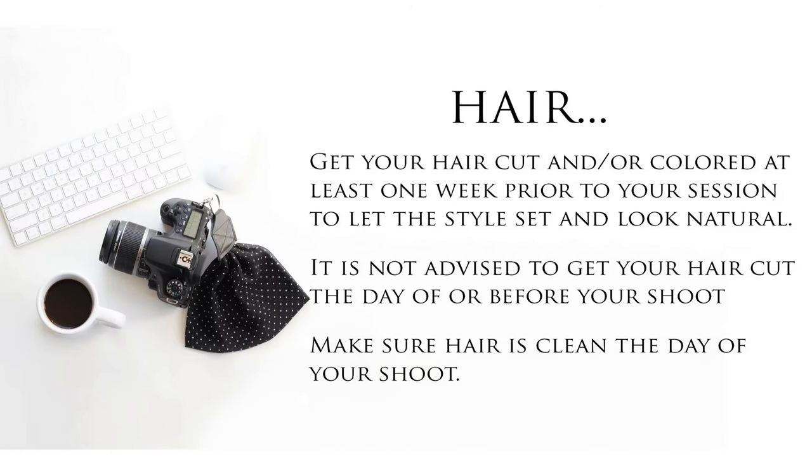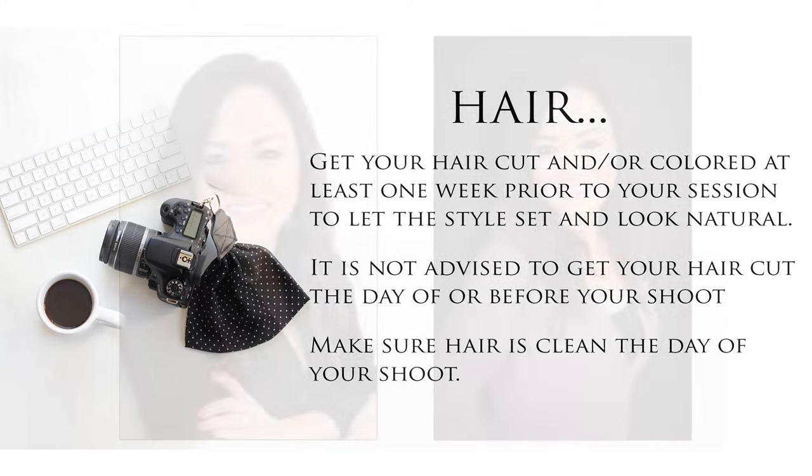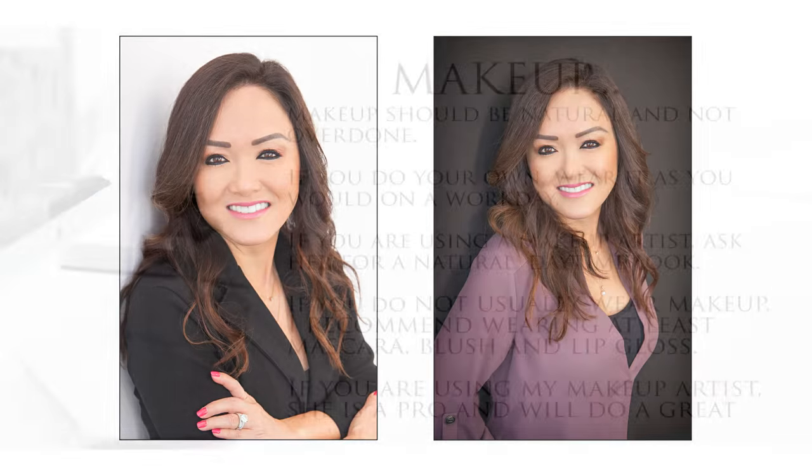Styling for your shoot — Hair. Get your hair cut and/or colored at least one week prior to your session to let the style set and look natural. It's not advised to get your hair cut the day of or the day before your shoot. Make sure your hair is clean the day of your shoot.